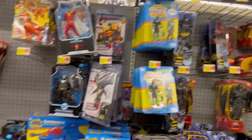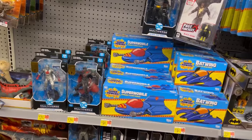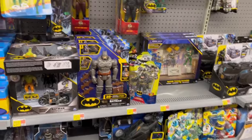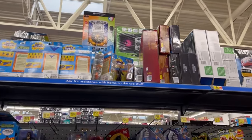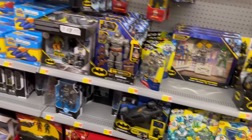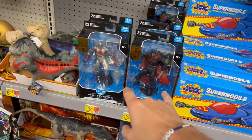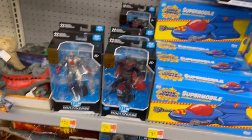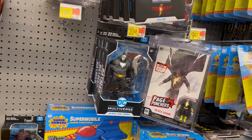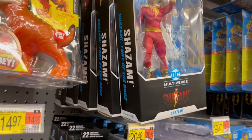Those figures did show up in droves when they hit my area — I saw on Facebook everybody else got the same thing: two or three cases each. The distribution was behind, stores got flooded, they were just trying to get them off the shelf. Those hit like two or three weeks ago in my area and they're already clearanced out. That other thing has been on the Walmart shelf for six to eight months — no clearance.